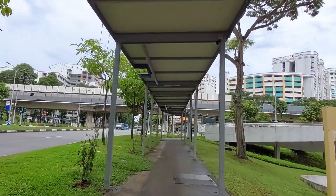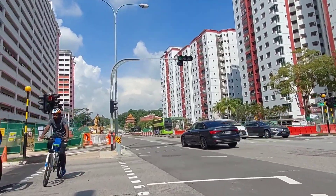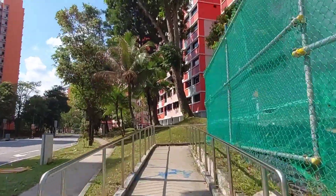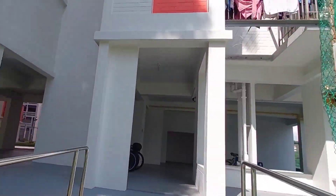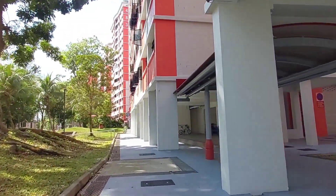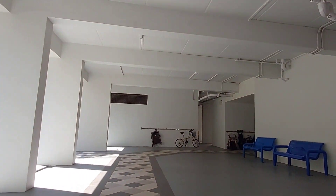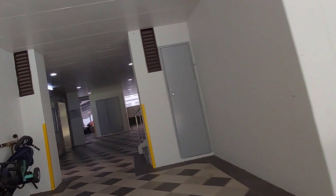My next tip will be useful especially for cyclists and walkers. I'm going to show you how to identify the way to the lift lobby when you access the HDB flat from the front. As you can see, I'm cycling up from the front instead of coming in from the back. There are floor tiles laid out on the ground leading the way. These floor tiles don't just serve a decorative purpose — they act as a marker which leads all the way to the lift foyer.